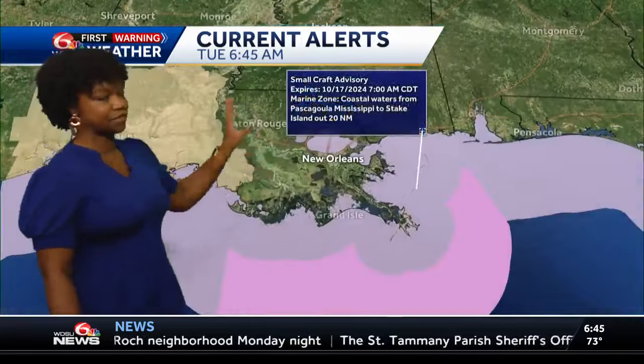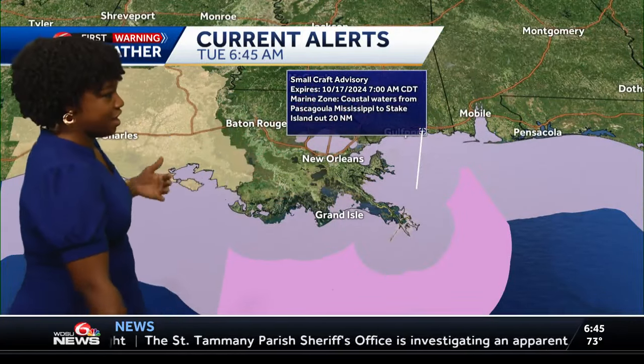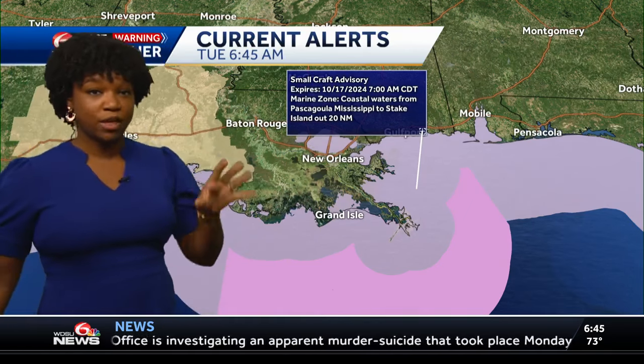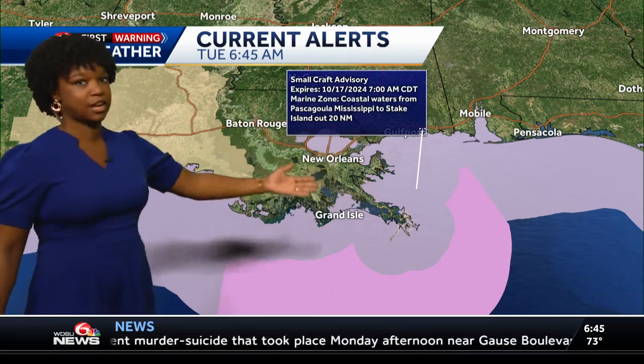That does not mean we are going to get any of these advisories at all. I'm just telling you things are getting colder. Just to the west of us, out towards the Lake Charles area, they are looking at some fire weather watch due to low humidity and also some breezy conditions — but that's not for us.